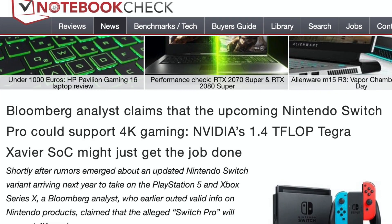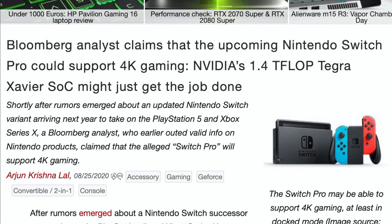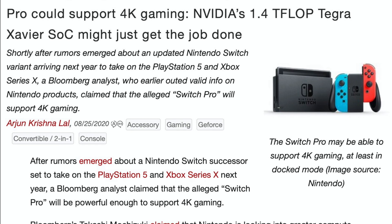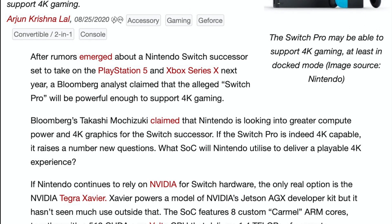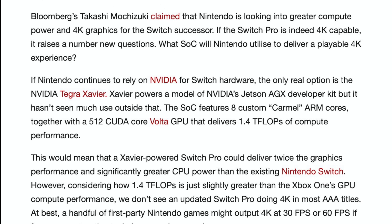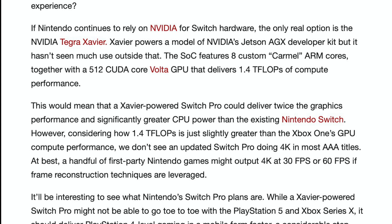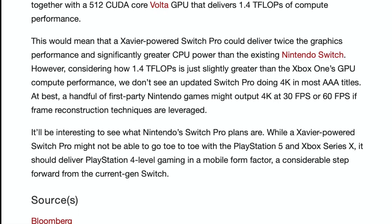Nintendo could be launching their new Switch Pro gaming console in early 2021, and it may use an NVIDIA Tegra Xavier SoC. If that comes true, it will be possible to bring 4K gaming to the Switch — not in AAA titles, but some games with simpler graphics are a possibility. However, it is all rumors and speculation at the moment.